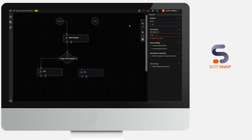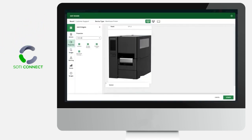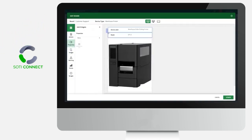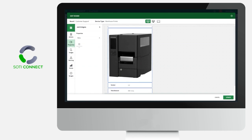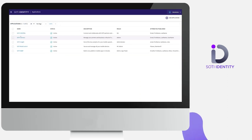Sody Connect enables enterprise-grade printer management for the full lifecycle of your organization's mobile and industrial printers. Detect, deploy, and update printers by just plugging them in and turning them on.